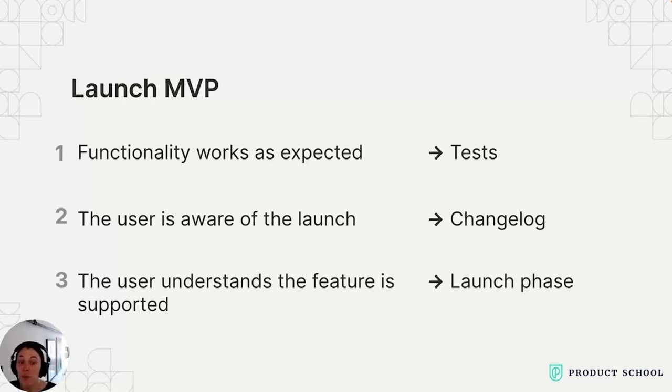Secondly, it's crucial to make sure the user is actually aware of the launch and the new features or changes being introduced. Otherwise, why do you even bother with a launch? This could be achieved through something like a changelog — a document or notification that outlines modifications or improvements made in the product. The changelog provides transparency and helps set user expectations by clearly communicating what they can expect from the updated version. And lastly, it's essential to ensure the user understands how the new feature is supported, requiring you as a PM to define clear launch phases — for example, how a feature goes from a limited release to a broader audience.